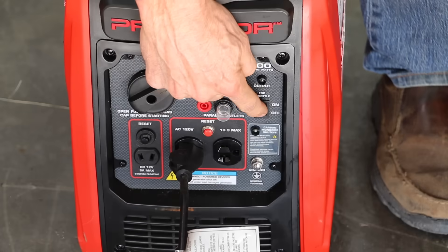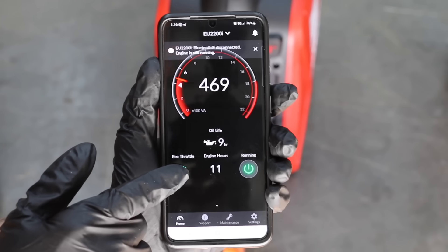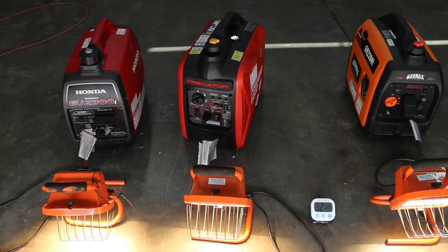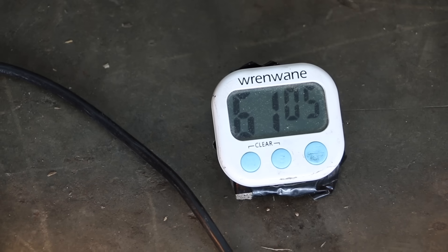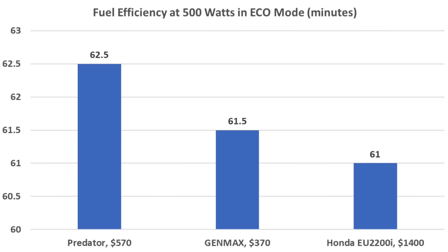Let's repeat this test using economy mode, with precisely the same amount of fuel for each generator. All the generators run at a much lower RPM in eco mode — especially the Honda. One nice feature of the Honda is it has a phone app providing useful information including total hours of use, oil life, and energy demand. In eco mode, the Predator and Genmax are moving around quite a bit, but running in eco mode really helped all generators with fuel efficiency. The Honda is the first generator out of fuel in 61 minutes. The Genmax outlasted the Honda by 30 seconds, and the Predator is finally out of fuel at 62.5 minutes — about a minute longer than the Genmax. So the economy mode saved all the generators quite a bit of fuel, and the Predator came out on top at 62.5 minutes.